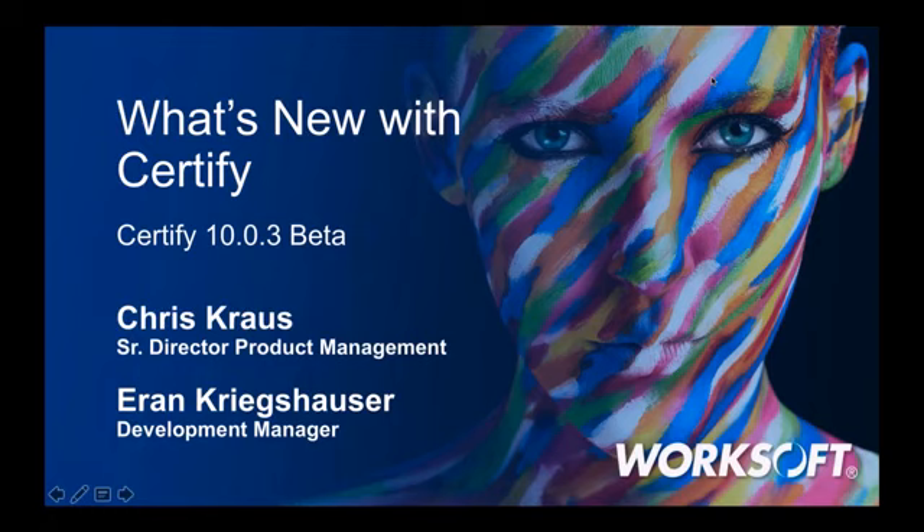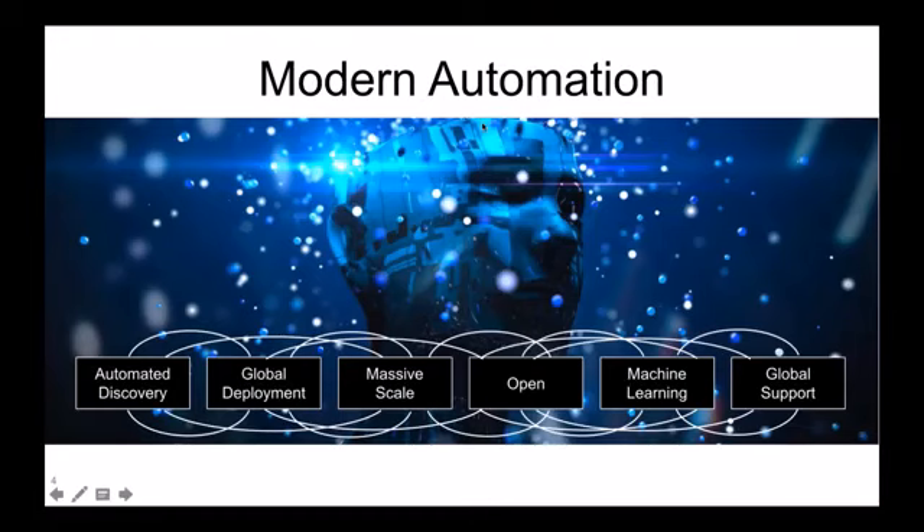We want to make sure people think about WorkSoft as a modern application platform. We think about our platform supporting automated discovery, the ability to globally deploy and have lots of teams collaborating on tests, supporting DevOps, and massively scalable execution. We also opened up interoperability with SOAP UI and open source technologies, and are looking at how to apply machine learning to what we discover with Analyze. We have 24/7 support as more customers adopt multi-national deployments.